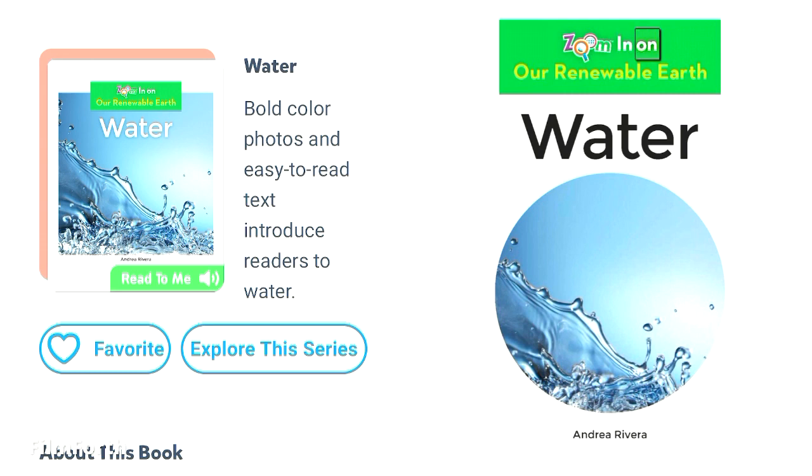Zoom in on Our Renewable Earth: Water, by Andrea Rivera.